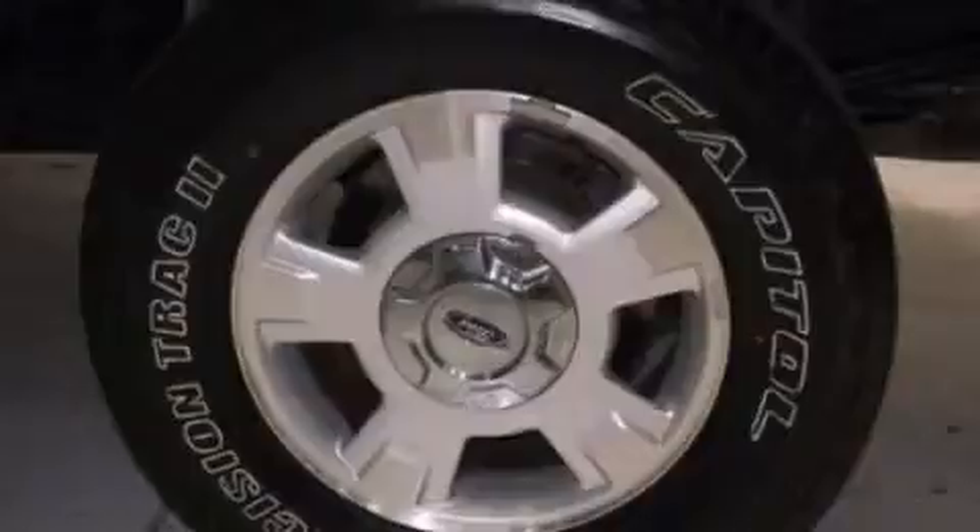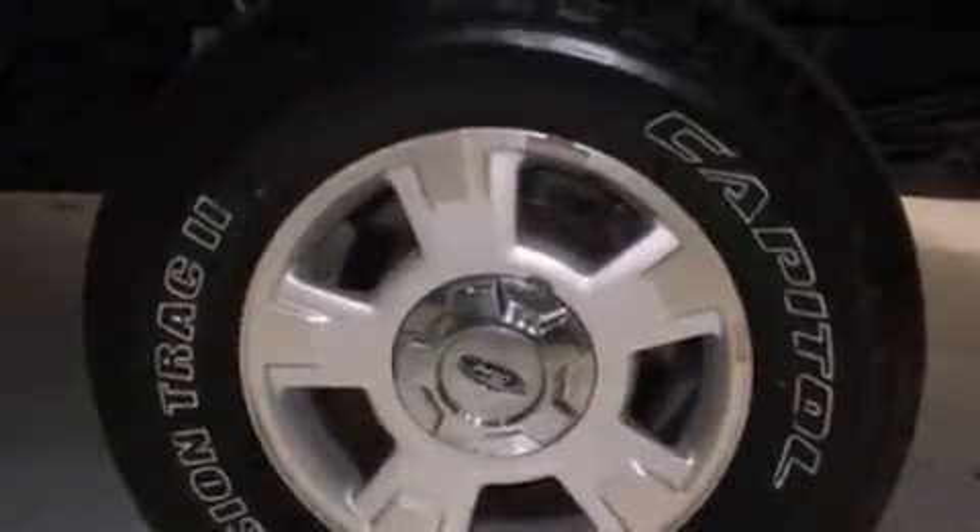Features also include a keyless entry system, an engine immobilizer theft deterrent system, and this vehicle has less than 58,000 miles.